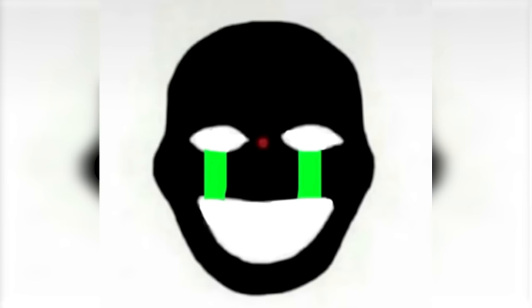I want you to stare at the red dot in this mask for the next 15 seconds. Now look at your wall or roof and start blinking over and over again really fast — you should now be seeing this mask on your wall. Let me know in the comments down below if this trick worked for you.